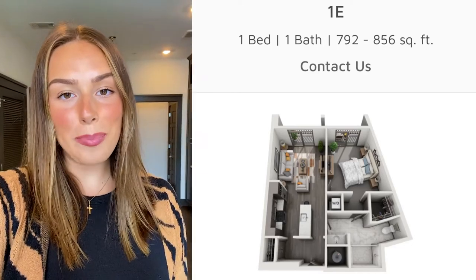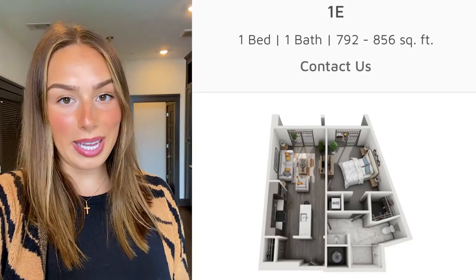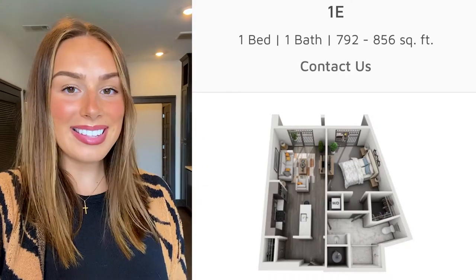Hey everybody, today we are back at Residences at Capitol View looking at our 1E floor plan. This is a one-bedroom, one-bathroom home, so if you're interested in seeing it, then stay tuned.